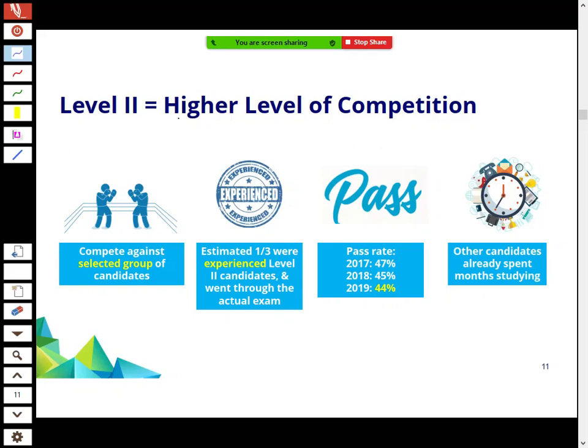To hammer home the point: you're competing against people who've already passed Level 1, so the competition is higher. A third of Level 2 candidates have also done Level 2 before, meaning they've already covered the material once and have an advantage. The pass rate is still pretty low — around 44% two years ago — but slightly higher than Level 1.